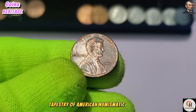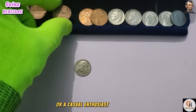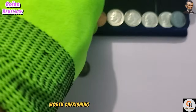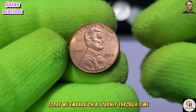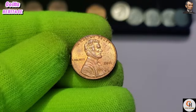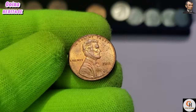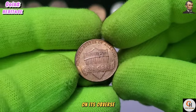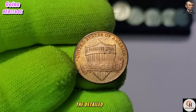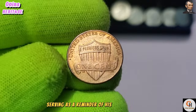Whether you're a seasoned collector or a casual enthusiast, the 2001 USA One Cent coin is a treasure worth cherishing for generations to come. In the vast world of numismatics, every coin tells a story. Today, we embark on a journey through time to uncover the story of the 2011 USA One Cent coin, delving into its design, historical journey, and enduring cultural significance. The 2011 coin bears the iconic image of Abraham Lincoln on its obverse, a tribute to one of America's most beloved presidents.